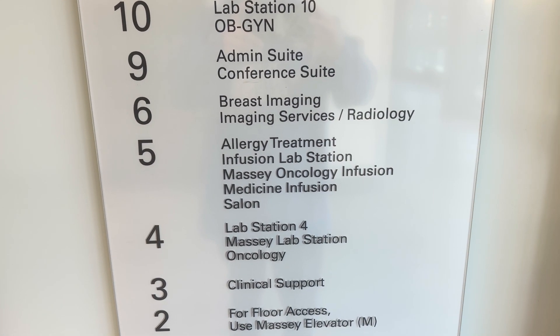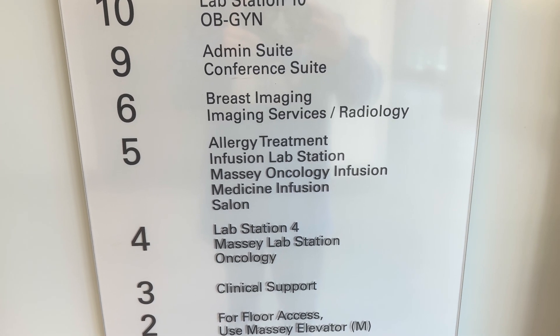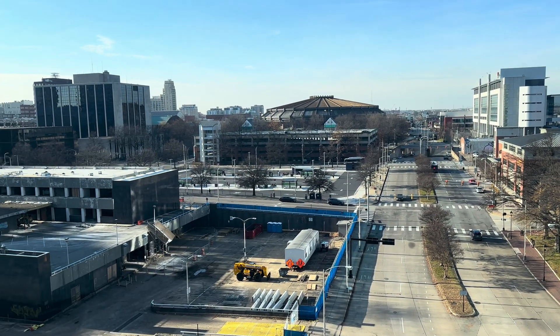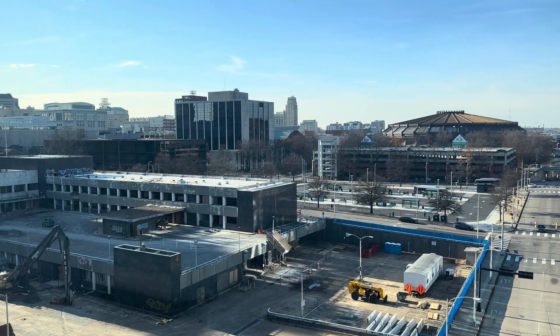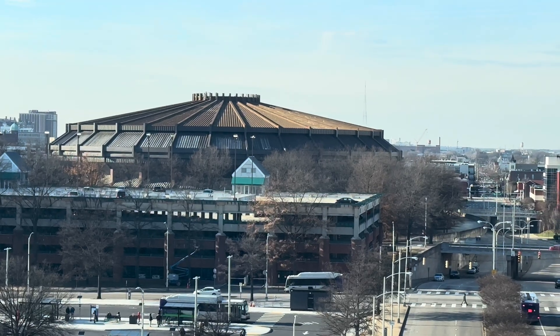I have to go to the fifth floor where the infusion lab station is at. That way — the Richmond Coliseum.